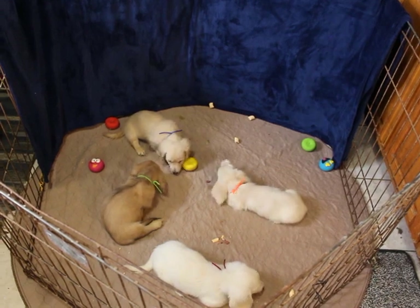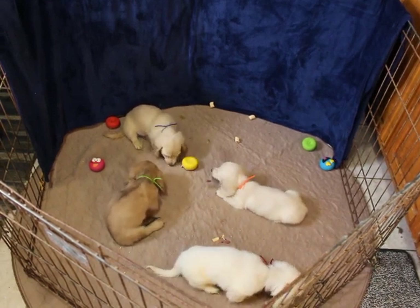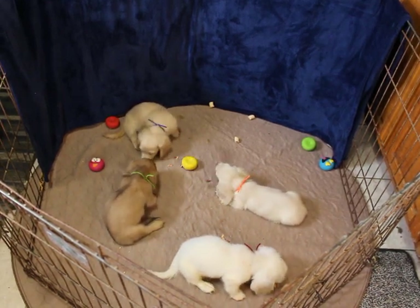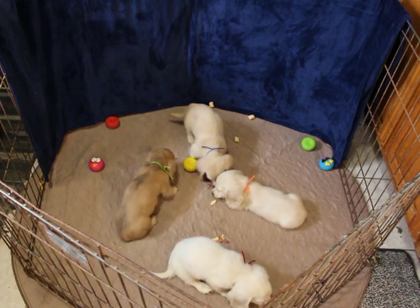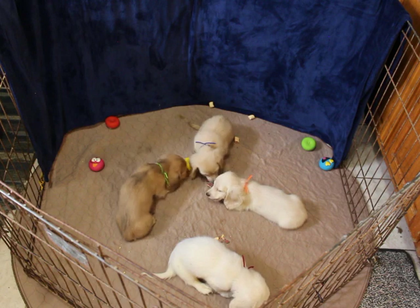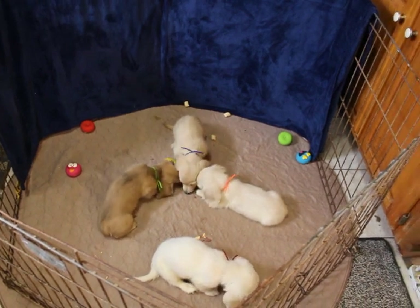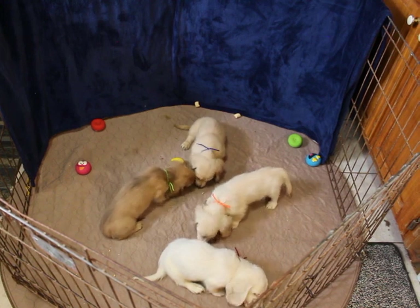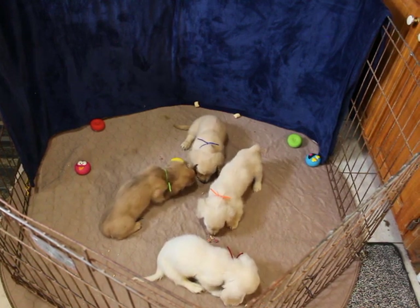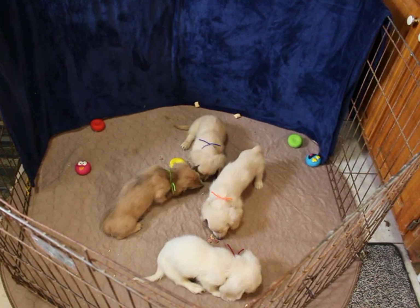If you're interested in one of these pups, just give me a call. That number is 870-269-5947. They are ready to leave at any time — all I have to do is get a health certificate on them and they'll be ready to go. Just drop me a call if you're interested and I'll be happy to talk with you. Have a great day.